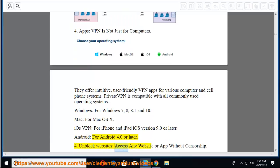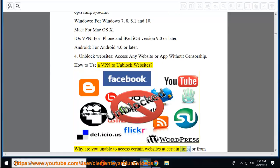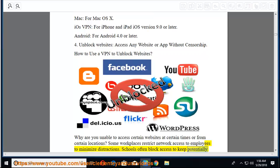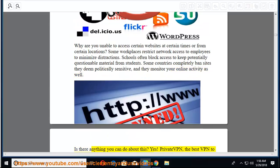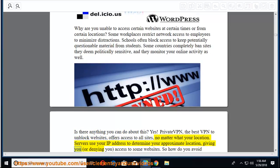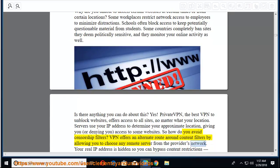Fourth, unblock websites — access any website or app without censorship. Why are you unable to access certain websites? Some workplaces restrict network access to minimize distractions. Schools often block access to keep questionable material from students. Some countries completely ban politically sensitive sites and monitor your online activity. PrivateVPN, the best VPN to unblock websites, offers access to all sites no matter your location. Servers use your IP address to determine your approximate location, giving or denying you access to some websites.